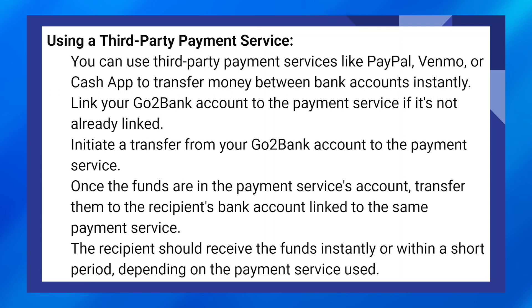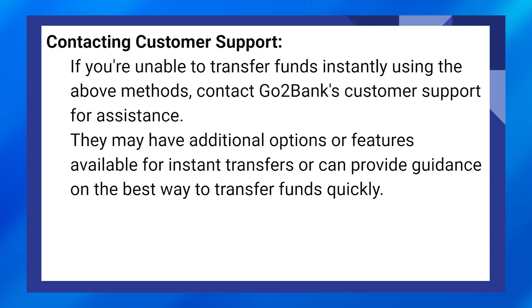Depending on the payment service used, if you're unable to transfer funds instantly using the above methods, contact GoToBank's customer support for assistance. They may have additional options or features available for instant transfers, or can guide you on the best way to transfer funds quickly.